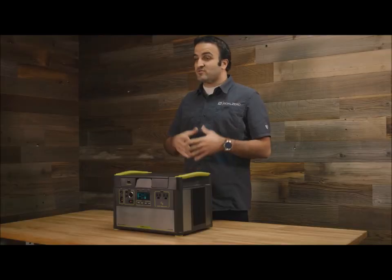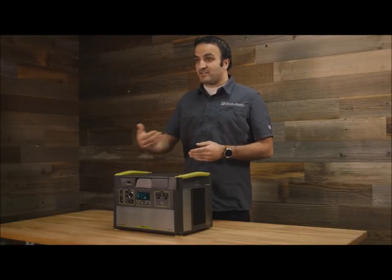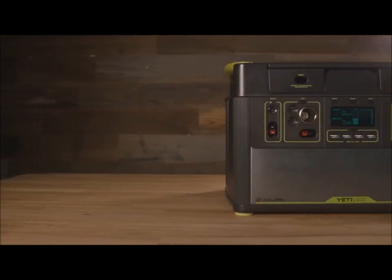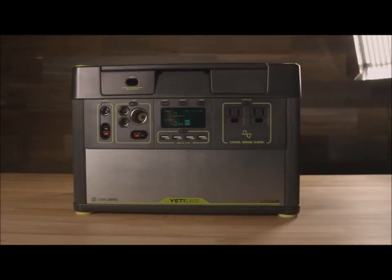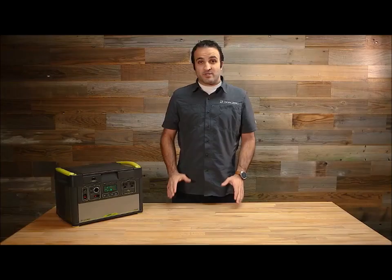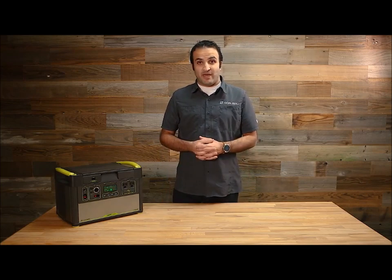Collectively, what that means is you've got this very versatile system where anything that uses electricity you can effectively plug into it and run it when the power's out or when you're off the grid and you need access to a significant amount of stored energy. Some of the key features of this new generation of power have to do with the fact that it's a lithium-based battery.